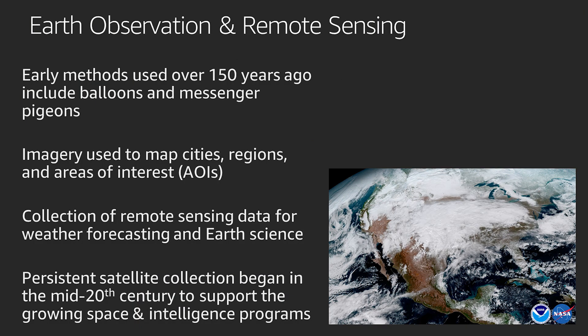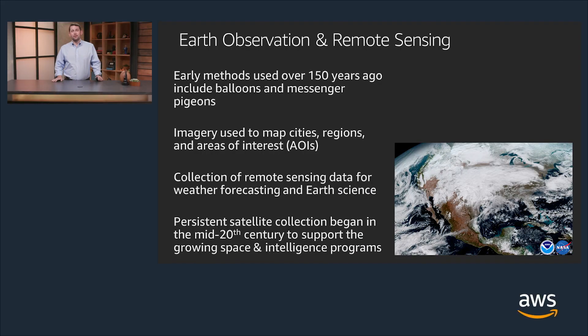Early methods of Earth observation and remote sensing used over 150 years ago include balloons and messenger pigeons. Imagery was used to map cities, regions, and areas of interest — or AOIs, as some in the industry say. Collection of remote sensing data for weather forecasting and Earth sciences followed that. Then in the mid-20th century, people began using persistent satellite collection of data to support the growing space and intelligence programs.